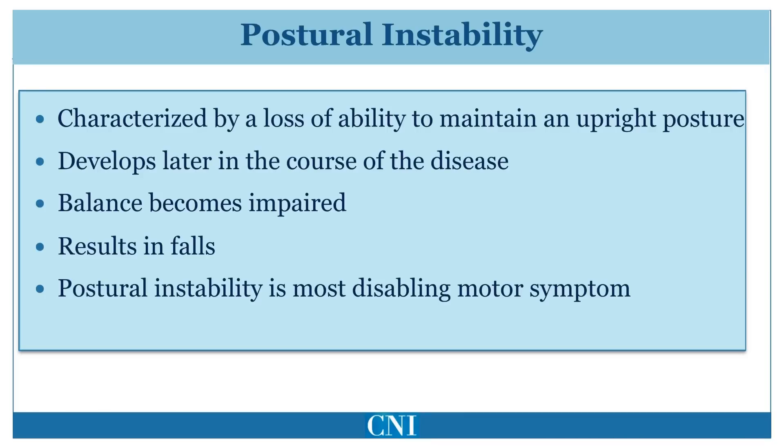Postural instability is a reduction in balance characterized by a loss of ability to maintain an upright posture. Poor balance commonly develops as the disease progresses and can be a major source of disability and injury due to falls. Unfortunately, anti-Parkinson medication such as levodopa is less effective for postural instability than it is for either tremor or limb bradykinesia. The progressive reduction in balance can be the most disabling feature of Parkinson's disease, potentially reducing independence and resulting in a need for assisted living or nursing home placement.